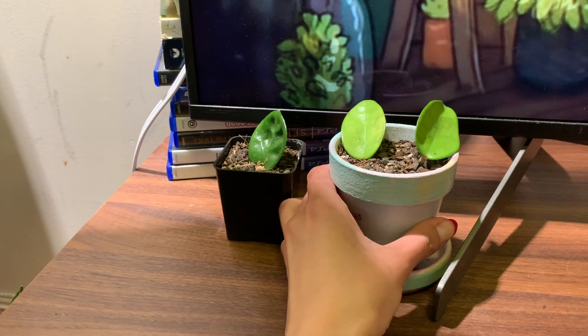I actually don't know what hoya this is — it's a cutting from a customer who donated it to the shop.